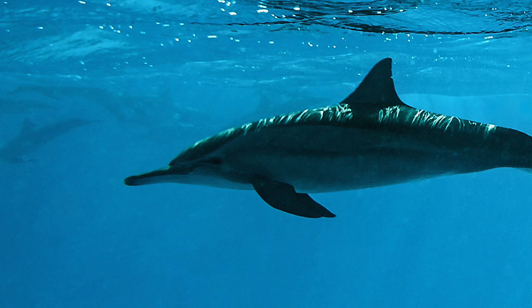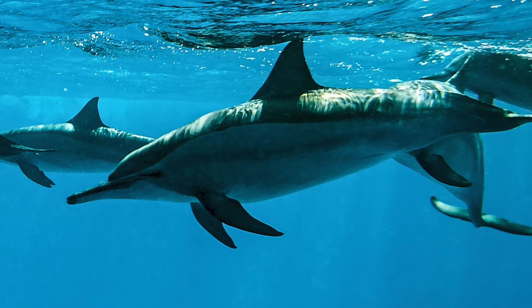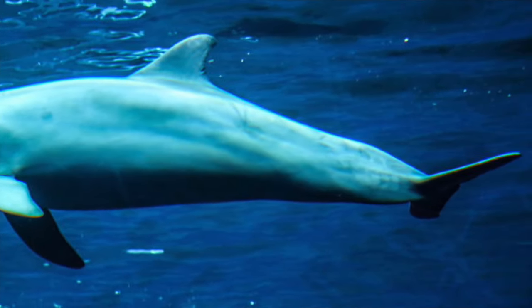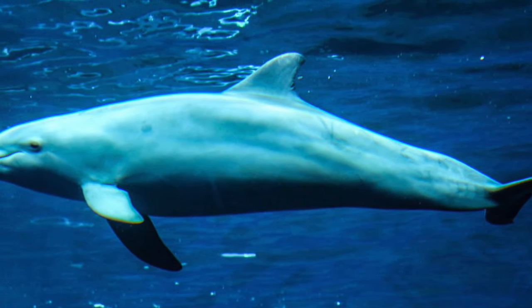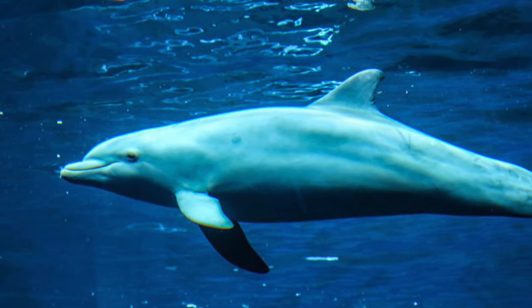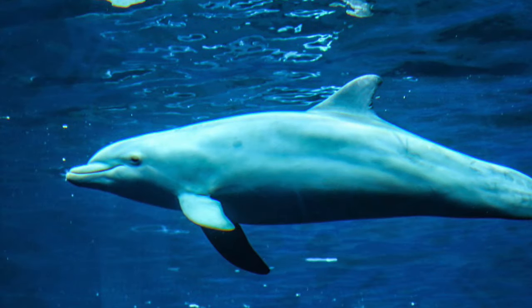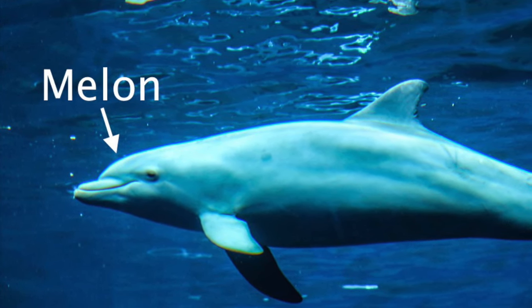Dolphins communicate with each other through low-frequency sounds and use high-frequency sounds for echolocation. To understand how echolocation works in dolphins, we must know that they have an anatomy suited to the transmission and reception of certain sounds. Inside their head, they have an organ called the melon, which is full of low-density lipids.